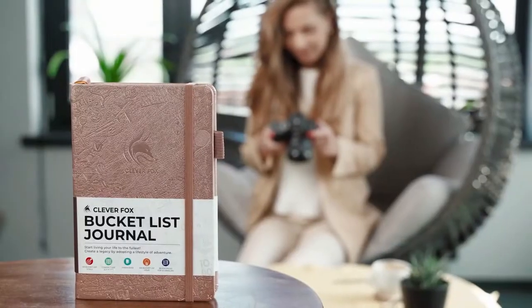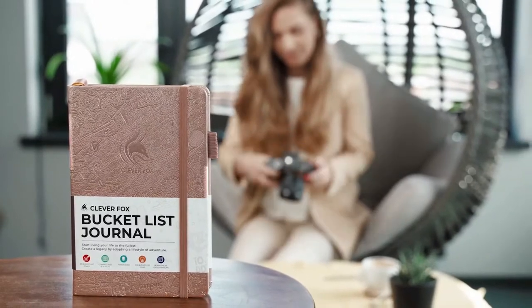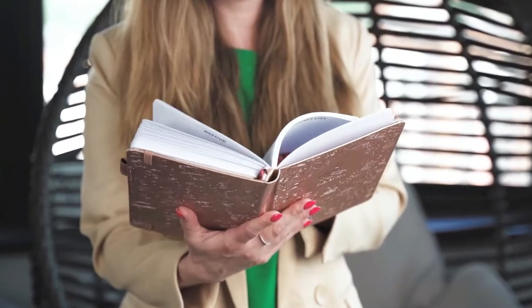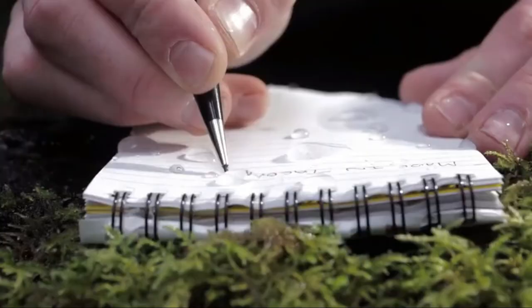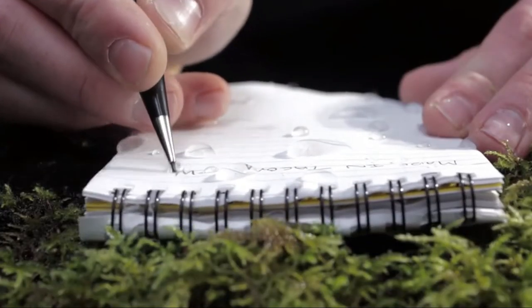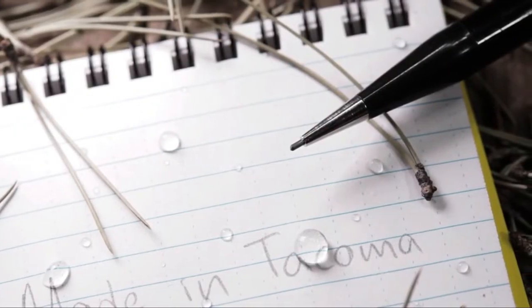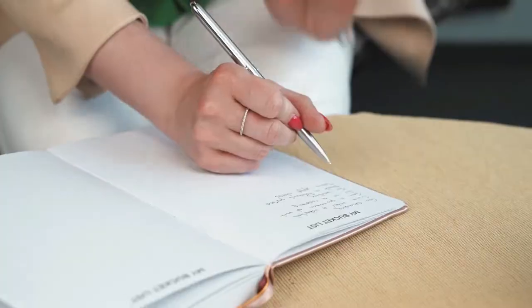While laptops have grown in popularity over the last few years, the best way to take notes is still with pen and paper. Physically taking notes with a notebook can increase your ability to recall what you write. A good notebook is an investment that can greatly increase your productivity and enable you to become more organized and efficient.